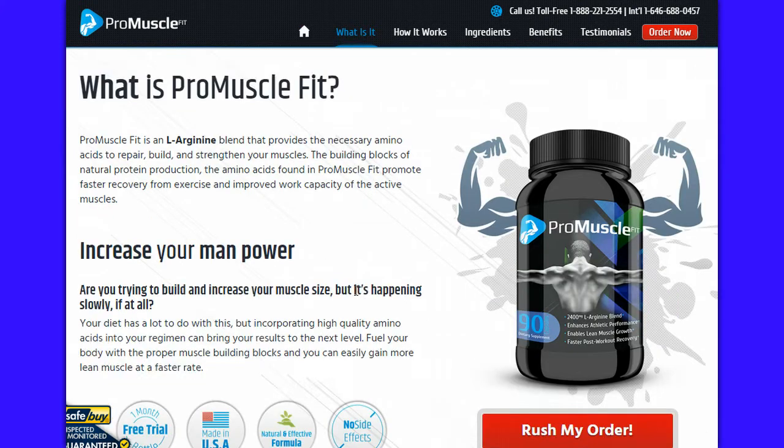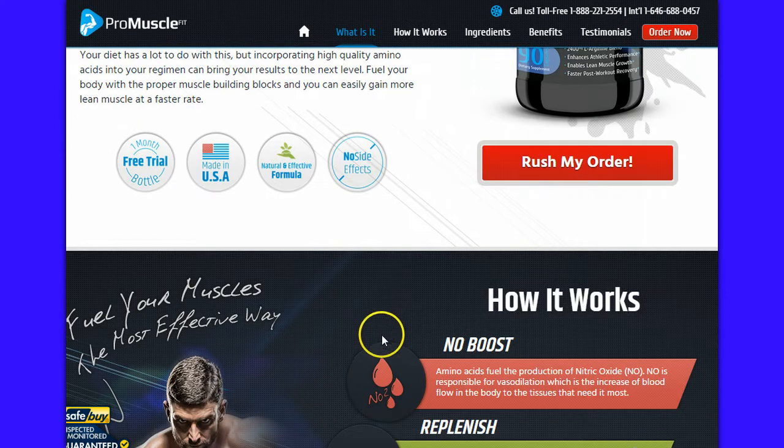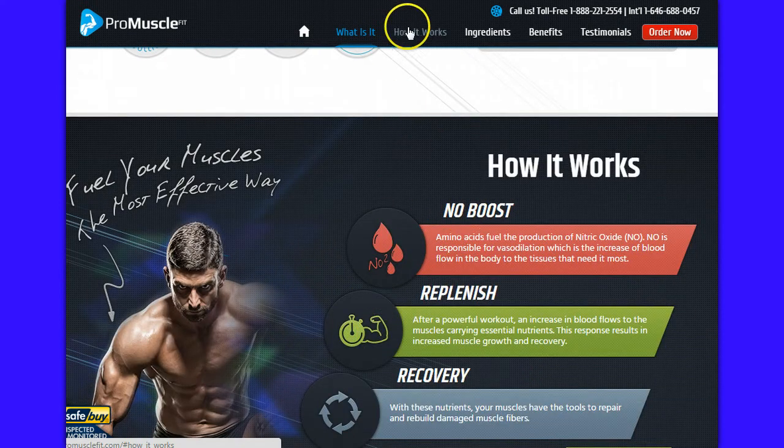So when you go over to this website, you're going to get a lot more information, and you're going to get some opportunity to click on here. The top bar is going to give you some testimonials, benefits, ingredients, and where to order this product.